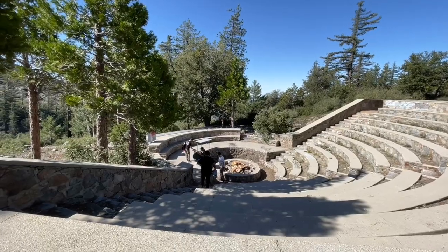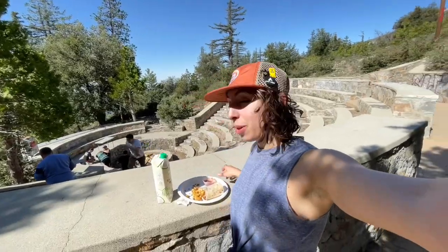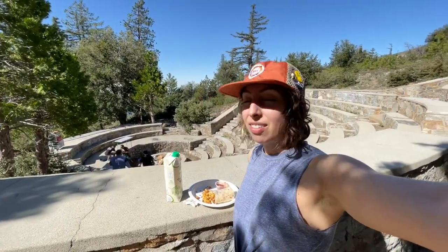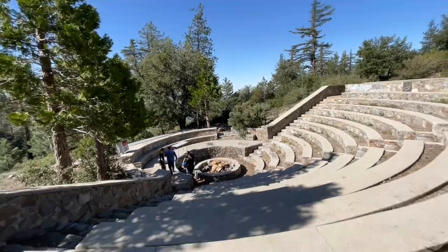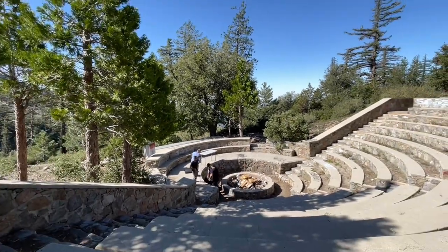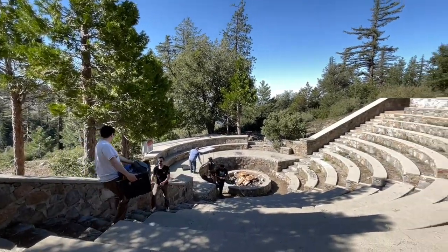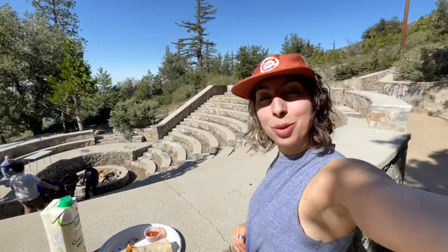We're here setting up early for the movie night. I got me a burrito from the cafe — the Crystal Lake Cafe — and now we're here setting up for the movie night tonight at the amphitheater. It's pretty cool. Got some people helping carry everything. I'm excited. This is a super cool spot.